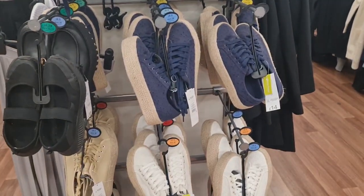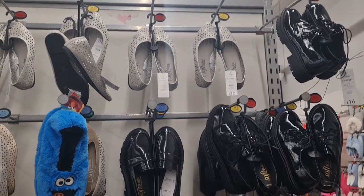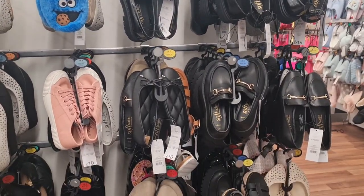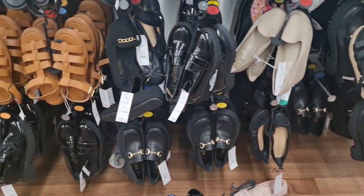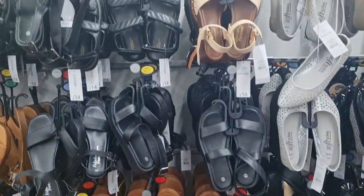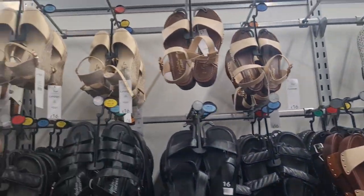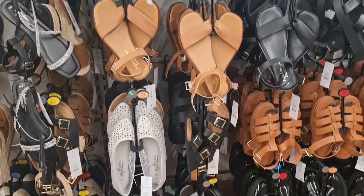So here there's a variety of women's footwear. They have reasonable prices and some of them are quite comfortable to walk in. The sandals in particular.